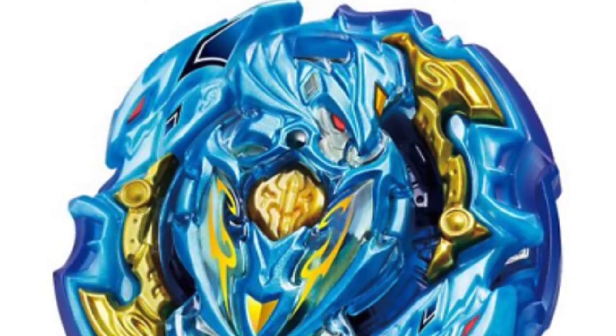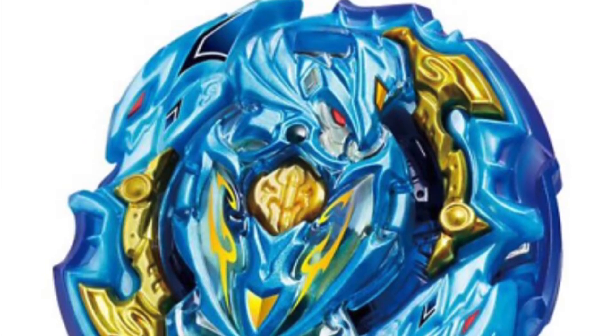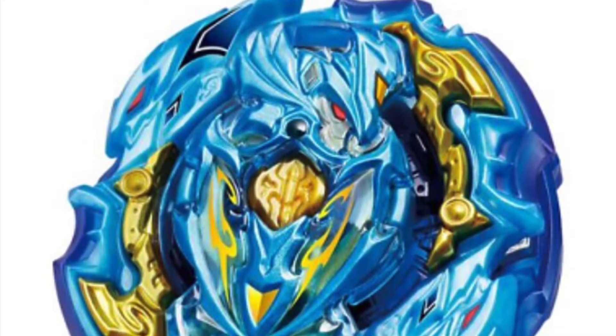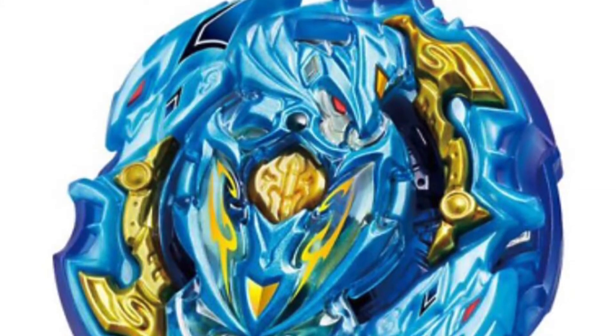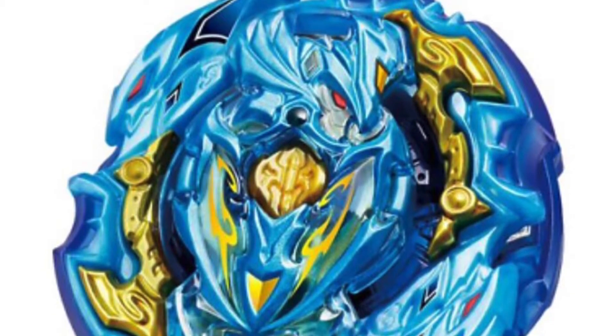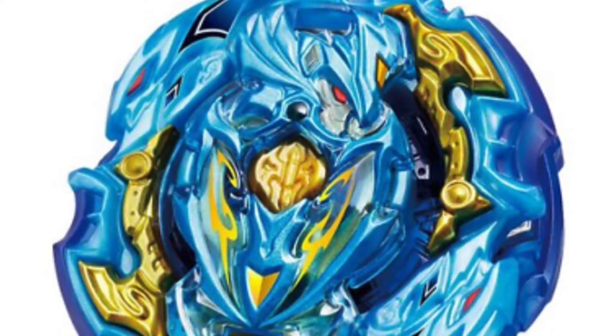This is the new Road Achilles. It is not a Sparking Achilles — it is a WBBA limited. They kind of renamed it from Lord Achilles to Road Achilles, similar to how Drago Valkyrie and Judgment Valkyrie were named.